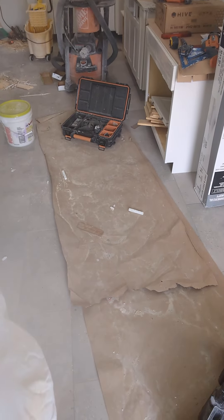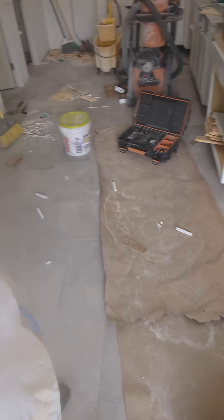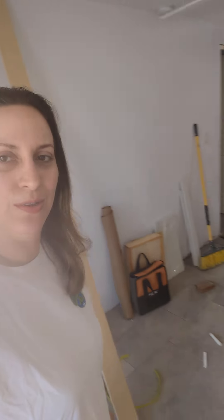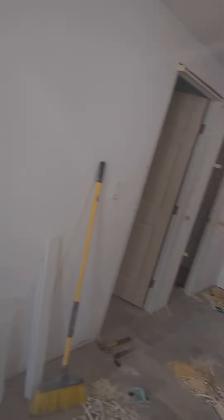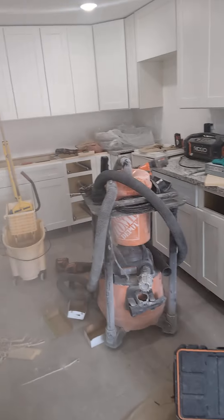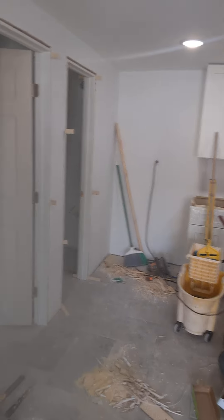We are working an 18 by 24 rectified porcelain tile, and at the same time we are doing a kitchen from scratch. We do custom kitchens. This is a beautiful kitchen, and we are also doing a standard bathroom.